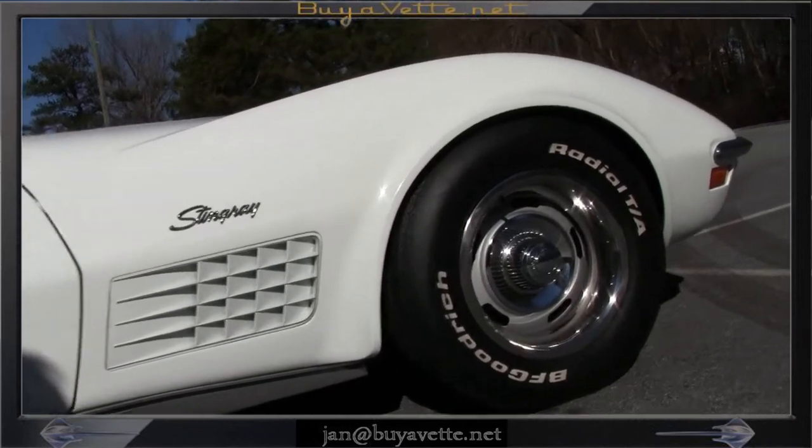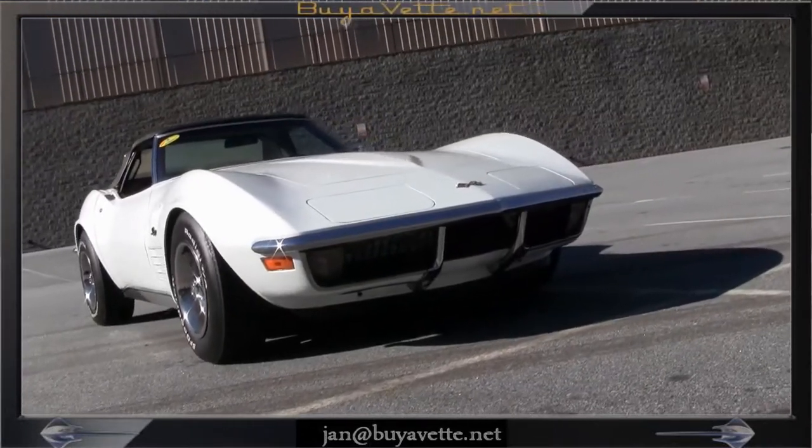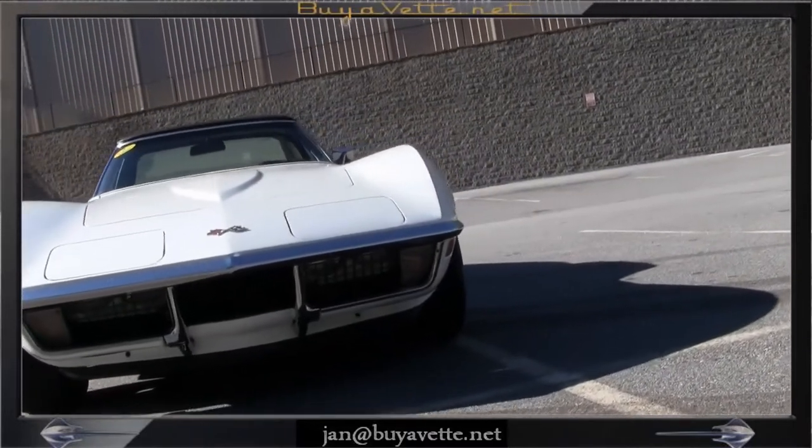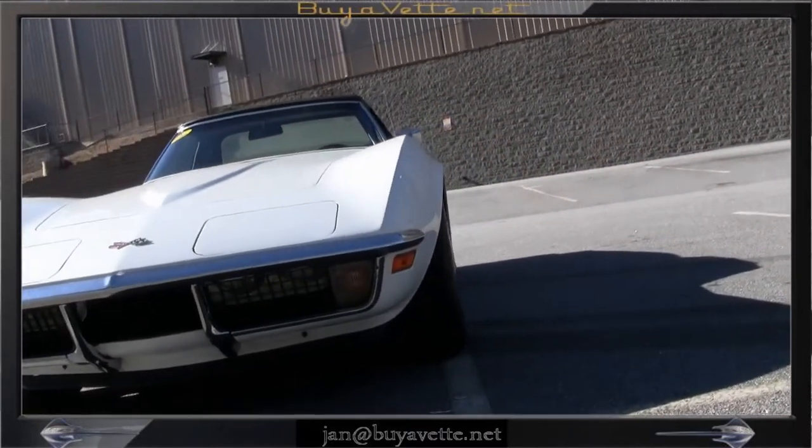Here we see the rally wheels and the tires that are nearly new. From a little farther distance you can see it's a stunning looking car.